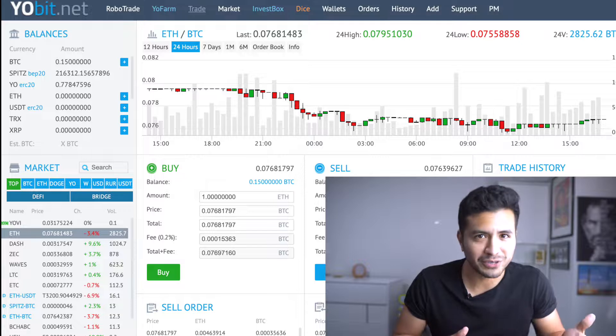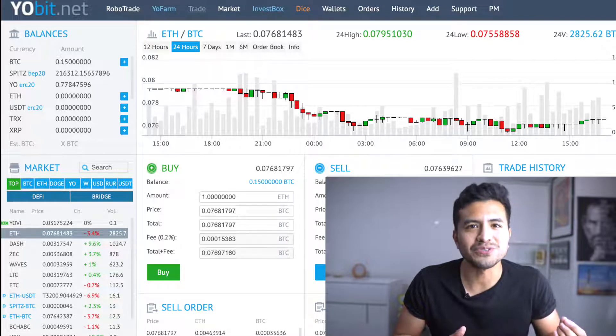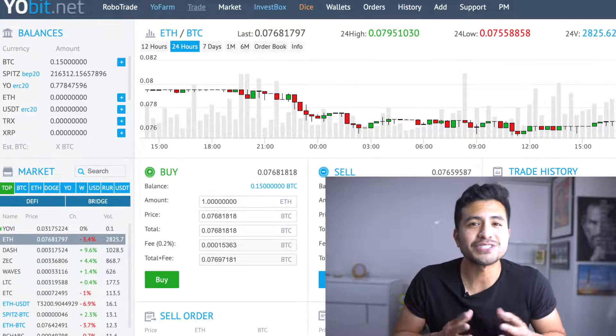So in this video we are going to go over a farming platform by one of the oldest crypto exchanges, and that's Jobit.net, where you can farm and trade crypto. We will also go over how to use liquidity pools on the Jobit exchange.